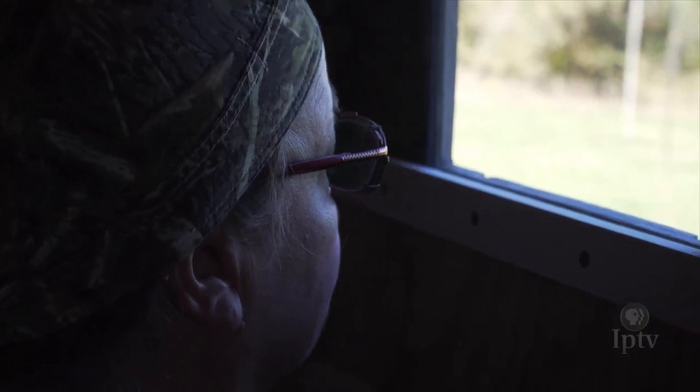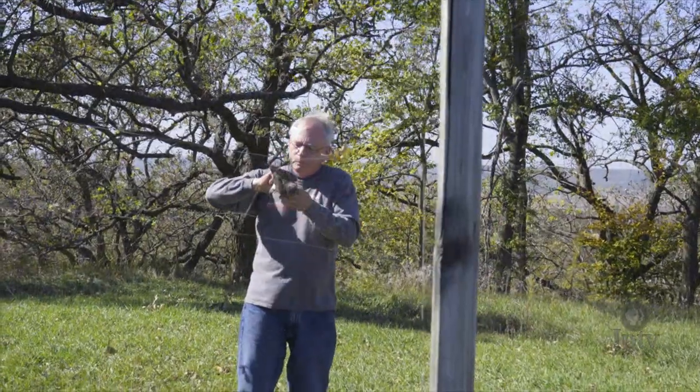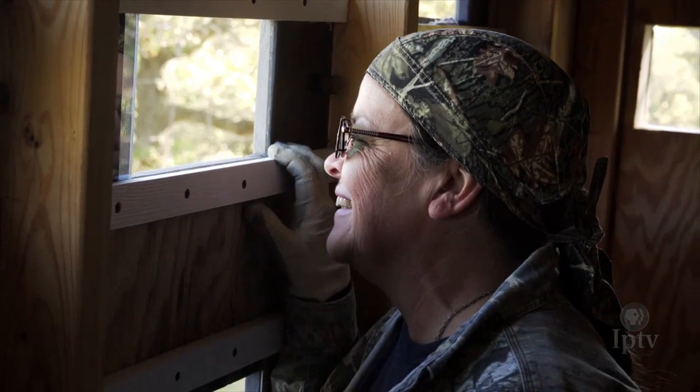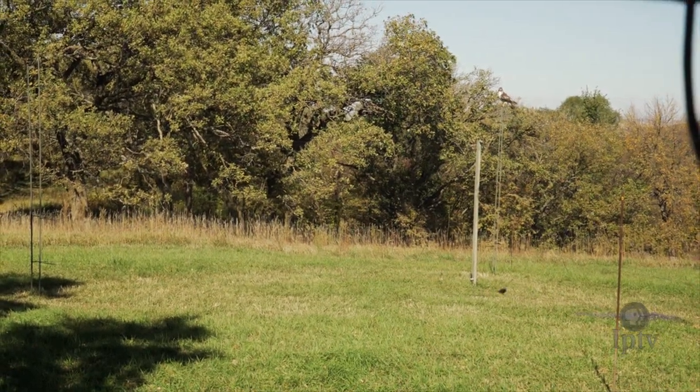Sally Raiken is a fellow raptor bander in Pottawatomie County. While she hasn't been banding as long as Jerry, she is just as skilled in tagging and luring. Sally assures worried birders that the luring technique involving nets does not harm the raptors.